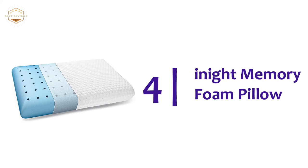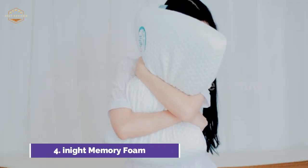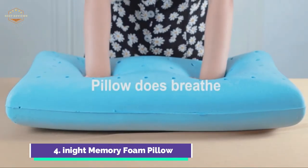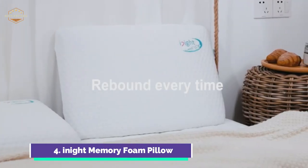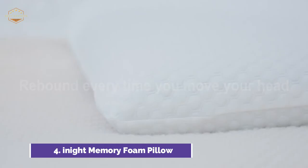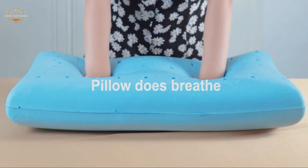At number 4, the Inite Memory Foam Pillow. The firmest and softest pillow will not be the most satisfying. The manufacturer attempts to balance comfort and health by designing a pillow that is both soft and firm, achieving a great balance between supportive and soft. Safety is what people care about, so all Inite Pillows are sent to the appropriate institutions and laboratories for testing. Its molecular structure allows it to adapt to your sleeping patterns, and as the pillow adapts to your sleeping position, you will feel more comfortable. It measures 23.6 by 15.7 by 4.7 inches and fits inside a standard pillowcase.